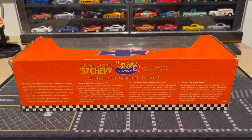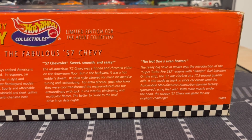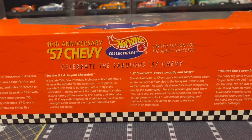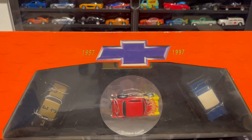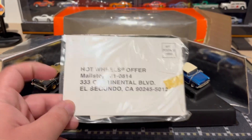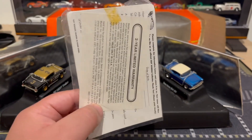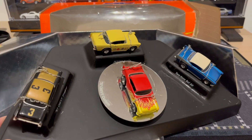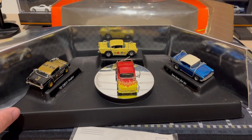Here's a quick look at the back of the box if you guys want to pause and read any of that — 'Celebrate the Fabulous '57 Chevy.' Really nice box, I might keep that. I like that big Chevy logo there. It comes with a little postcard and a two-year warranty — that is way expired, but it's cool to see. It also comes with a little plastic display and a little chrome reflective background, so this actually spins, which is really nice.